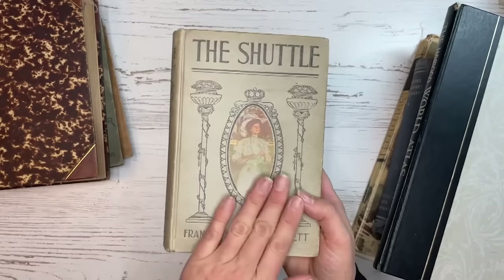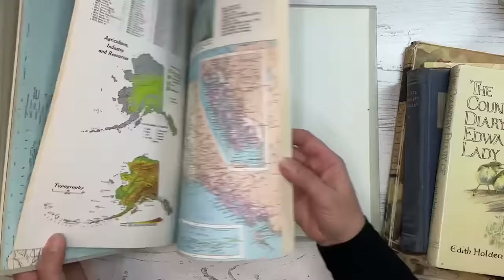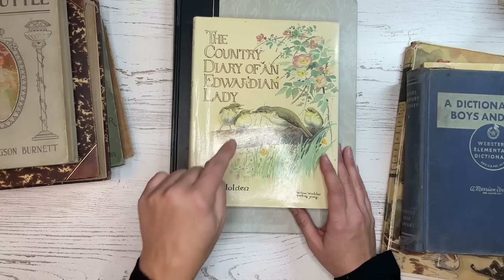This is another one with a very interesting cover that I think would be really fun for a junk journal — it has beautiful decoration and even an illustration on the front. Other kinds of books include things like an atlas. Old atlases are fun because they have great maps, usually great colors, and sometimes even some pictures and illustrations. It's always nice to have something with color to put inside your junk journal.